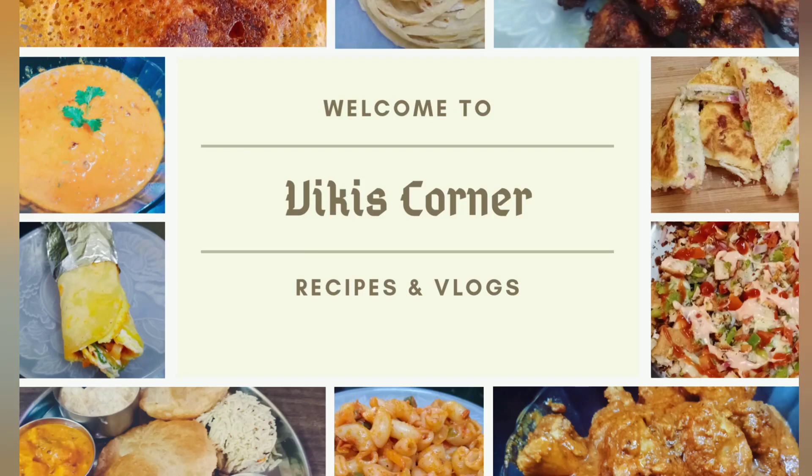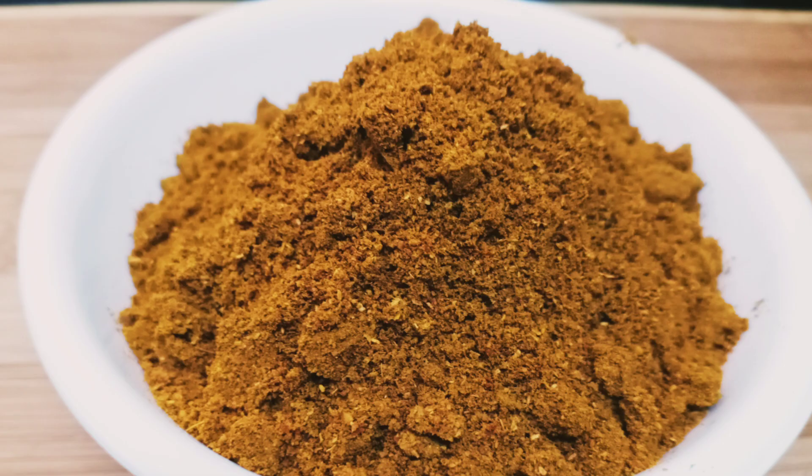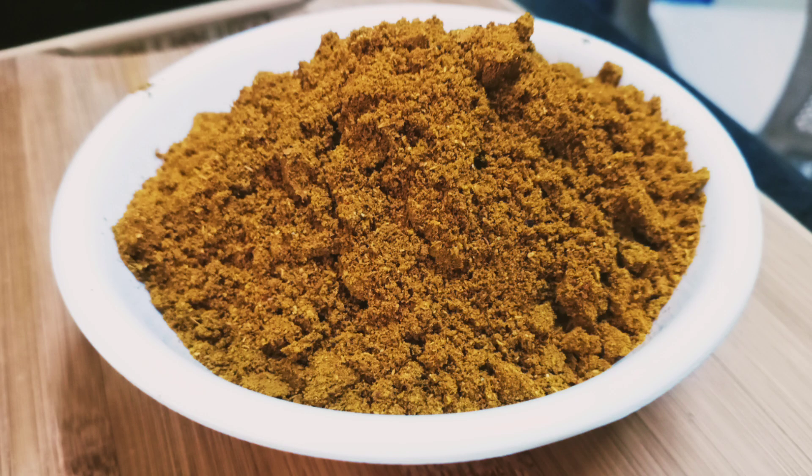Hi friends, welcome to my channel. I'm going to talk about Biryani Masala this week. It's a very easy method. If you want to watch this video, please subscribe to my channel.